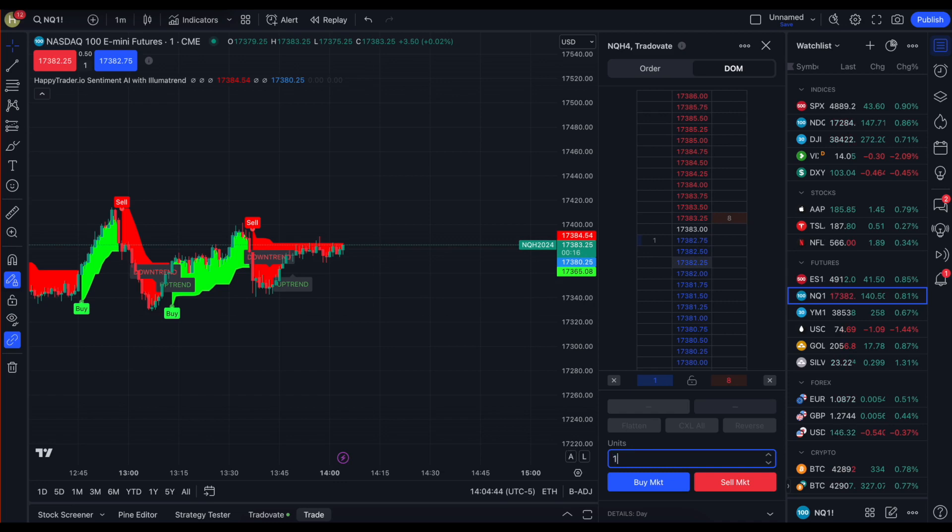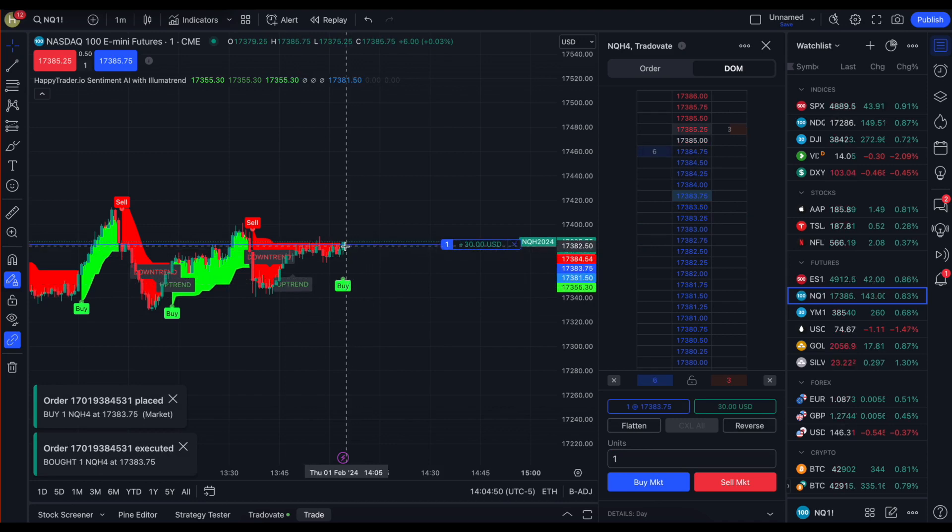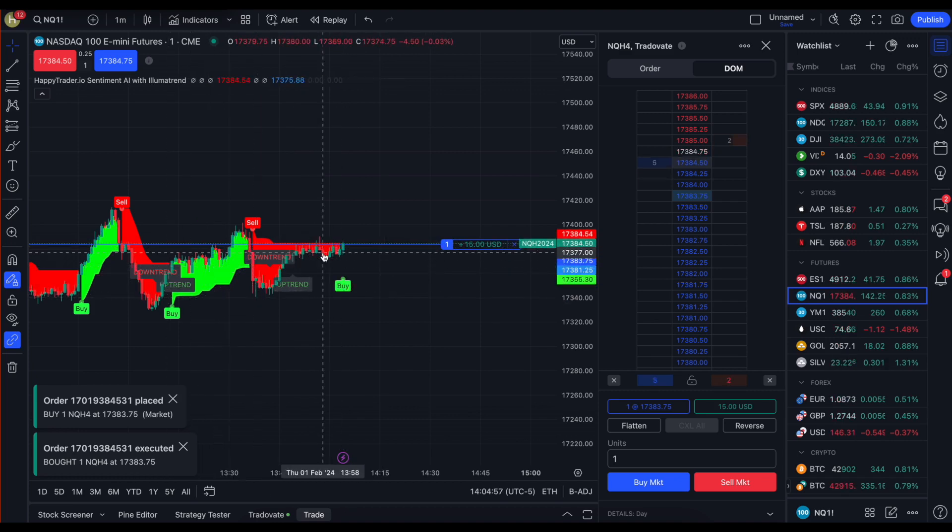It's Ryan here, CEO and head quant at Happy Trader. We're going to take a trade long on the NASDAQ. We have an uptrend signal, we have a buy signal in place, and we're starting to carve out our green LumaTrend very slowly after a period of consolidation.